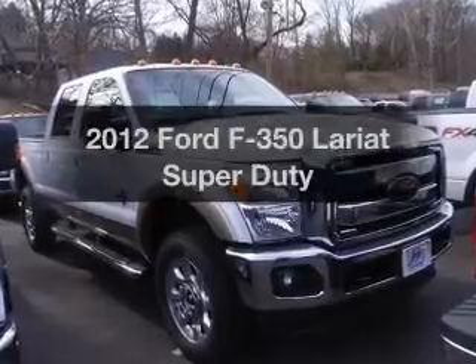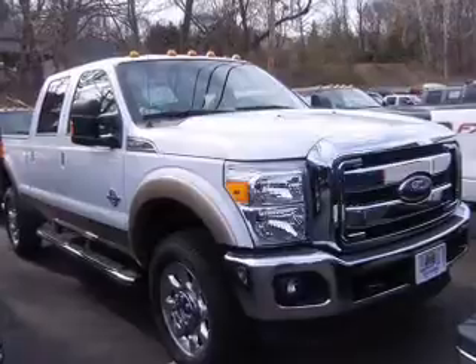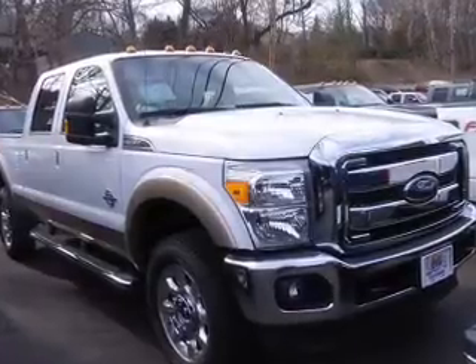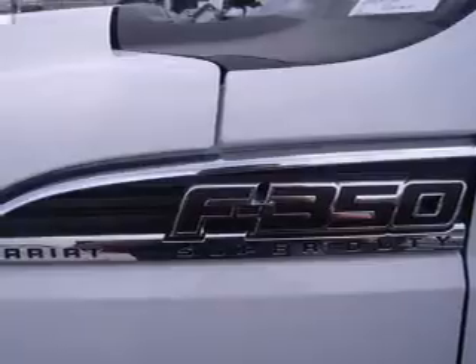Get noticed in this 2012 Ford F-350. Travel the roads in style and comfort in this great vehicle. The powertrain includes four-wheel drive with a powerful eight-cylinder engine.